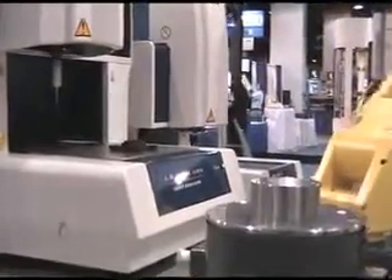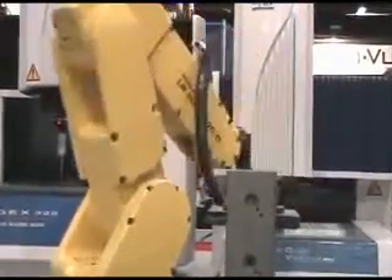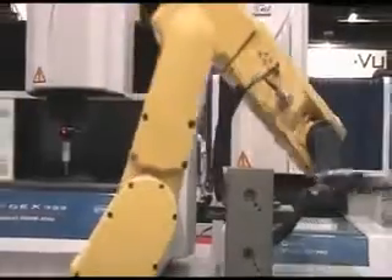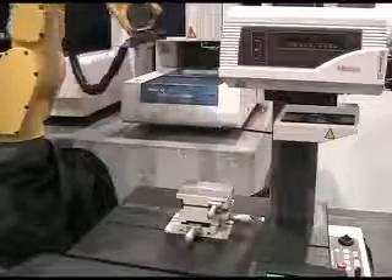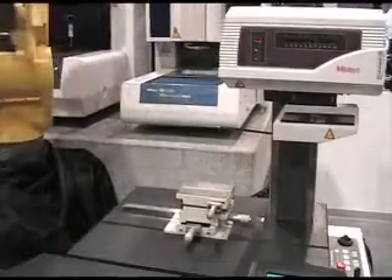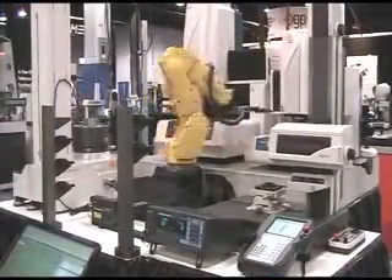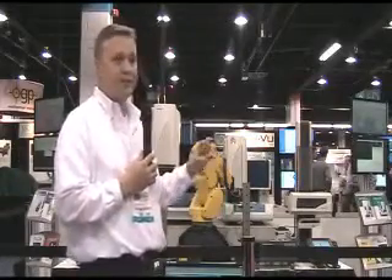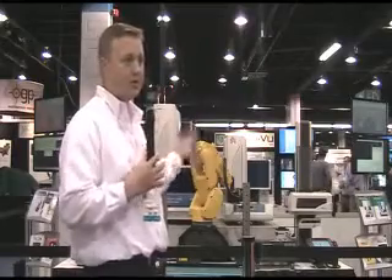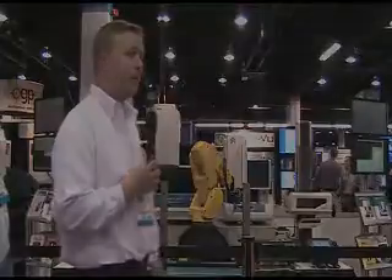On the vision machine, we're measuring very intricate small details that you couldn't necessarily do with contact-type measurement. And then surface finish and contour — we're able to highly accurately measure those features. The LSM is a non-contact method for cases where you may have part deformity and don't want to touch the part — you just lower it into the laser and it gives you a very accurate measurement.